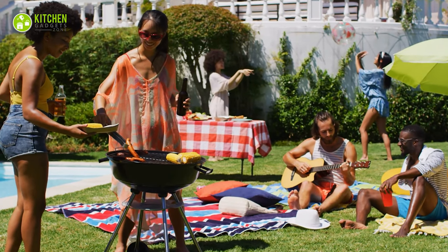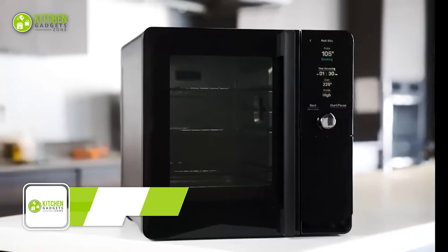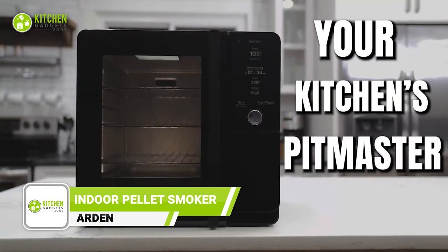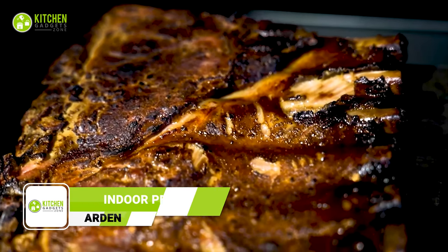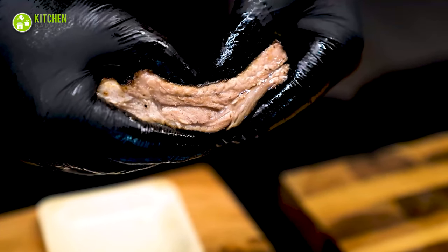Waiting for summer to make pool barbecue parties with smoky steaks? Well, no more waiting, as Arden has come up with an innovative indoor pallet smoker. So, you can enjoy delicious, juicy, and smoky meat recipes anytime, anywhere.